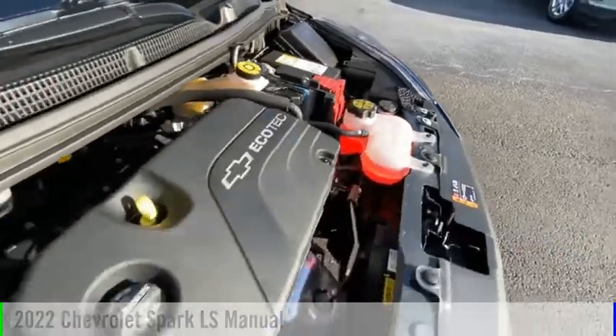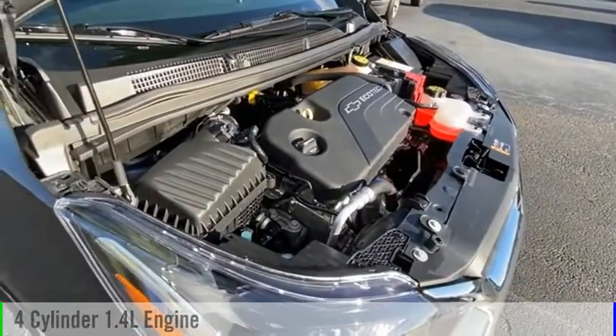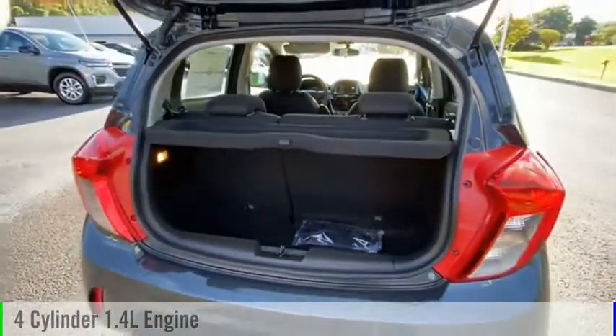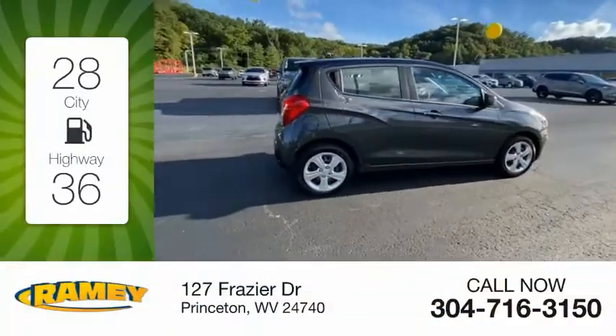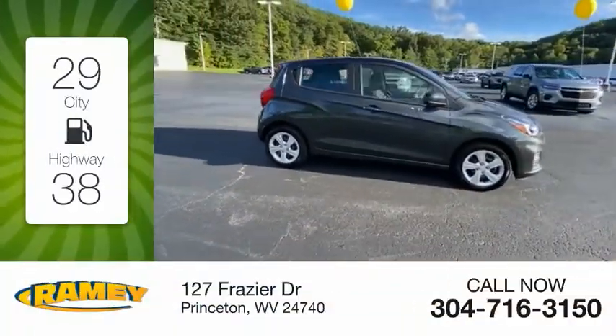This vehicle is powered by a front-wheel drive, four-cylinder, 1.4-liter engine, and comes with a five-speed manual transmission. Great fuel efficiency saves you money by requiring fewer trips to the gas station.